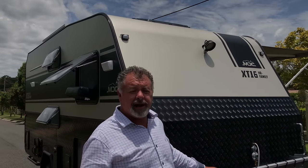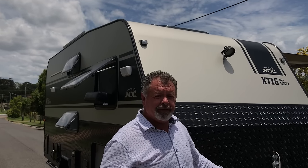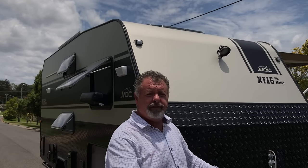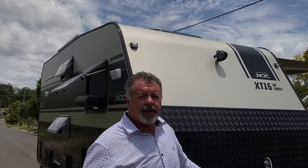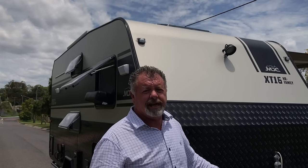There you go folks — brand new model, it is very, very exciting. Extremely versatile. If you've got a bigger family and you want to get off the beaten track, remember this is a full off-road caravan. I don't know where you'll find anything else like this, but we are so excited to bring this to you and we look forward to showing you in our showrooms.